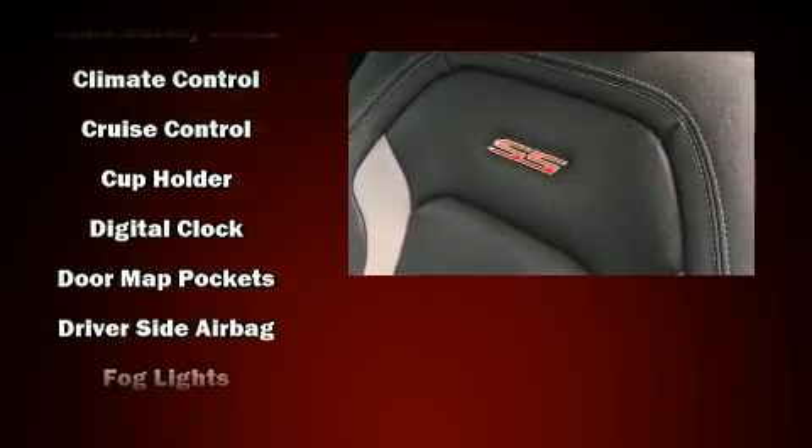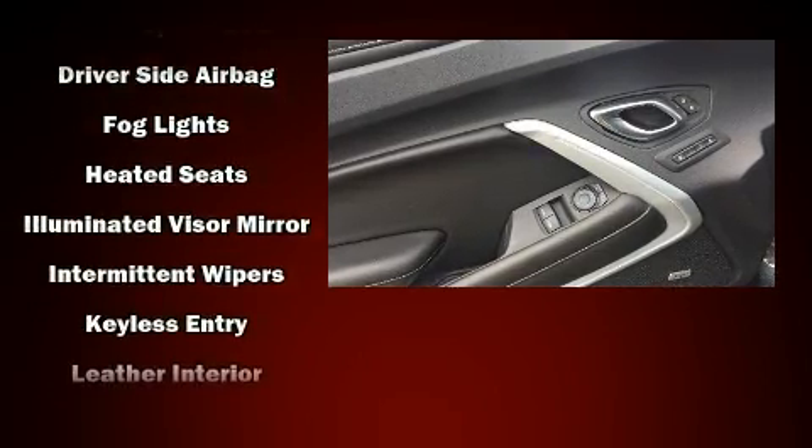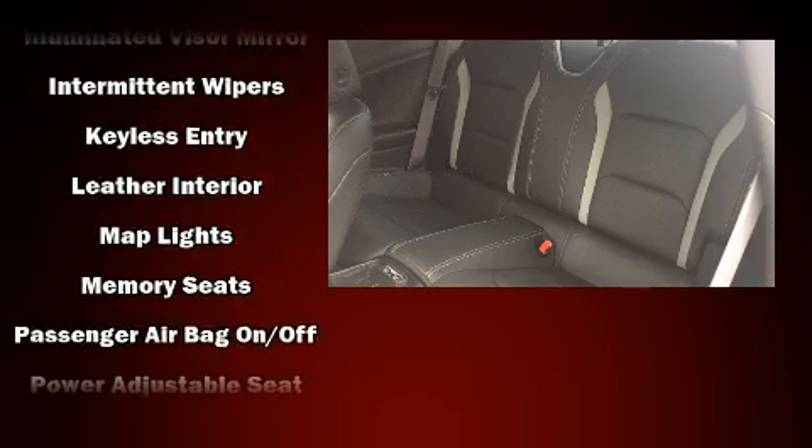Chevrolet ensures the safety and security of its passengers with equipment such as a panic alarm, OnStar, and four-wheel disc brakes with ABS.